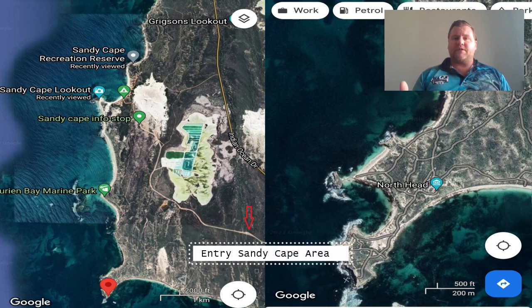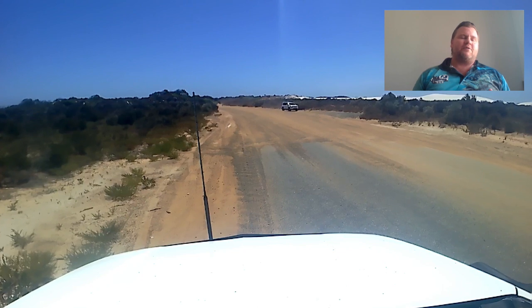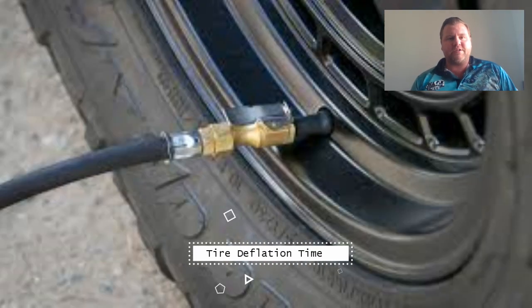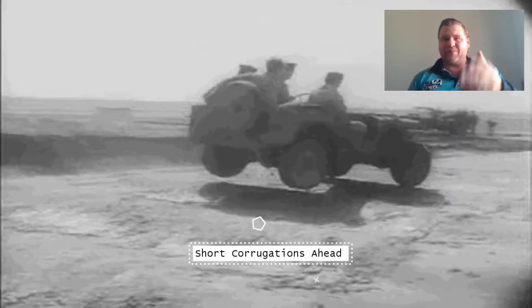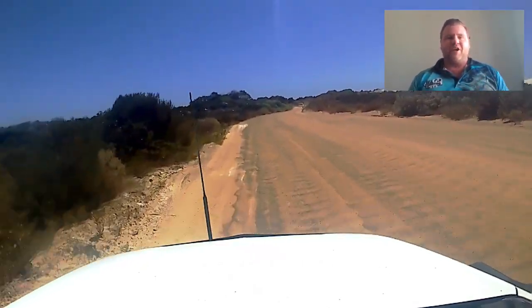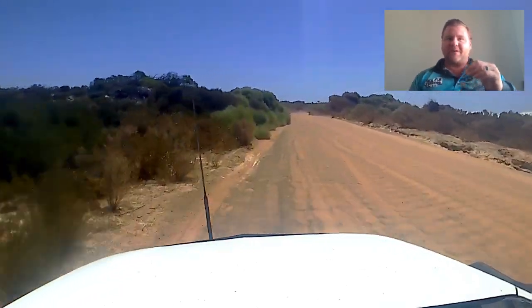That's the entry to Sandy Cape itself, so this is where we are at the moment. As always, it's time to deflate your tyres because there's some corrugations coming up. With all corrugations, not quite that bad, but it helps avoid some of this stuff. When we go off-road driving, it's tyre deflation. This is all sped up — I obviously don't drive this fast in these sorts of conditions.